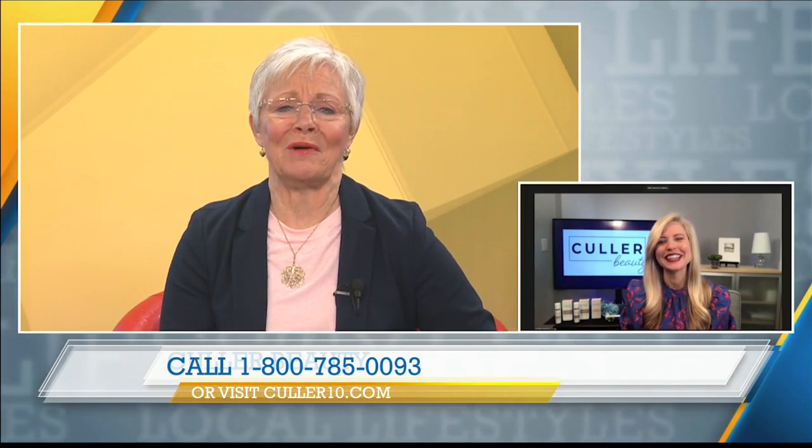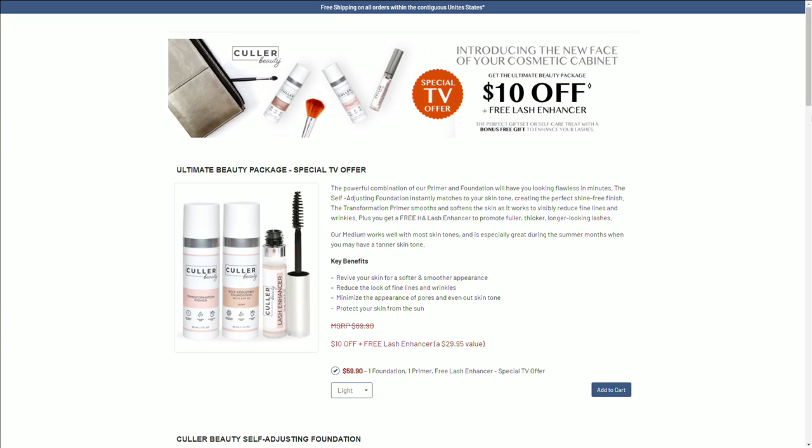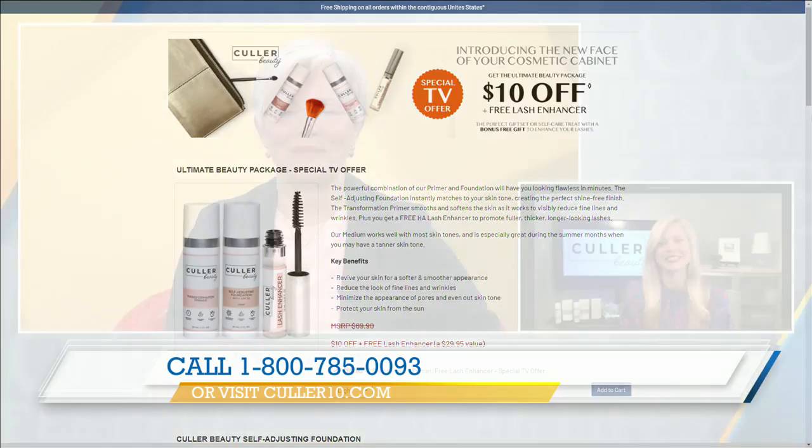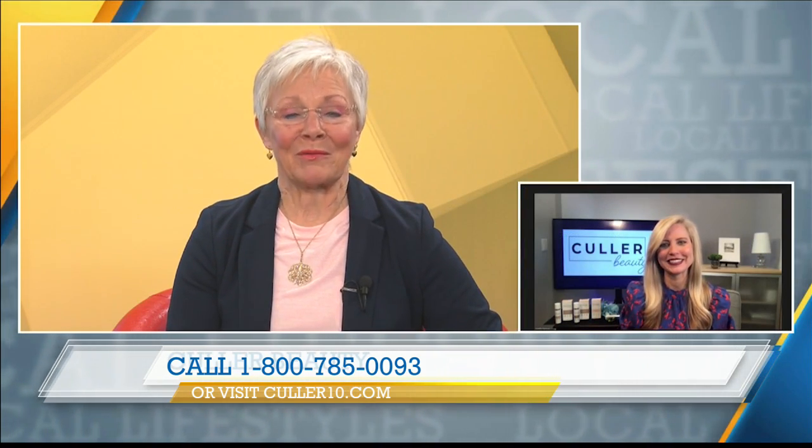Annette, thank you so much. Let our audience know how they can get their hands on this product. Color10.com. Free shipping — that easy. Or you can call the number on your screen. Remember, you're going to get $10 off the foundation and the primer, and we're throwing in that eyelash enhancer. Annette Figueroa, always here to help us look good. Thank you so much. And we'll be back with more Lifestyles after this. Stay with us. This portion of Lifestyles is sponsored by Kohler Beauty.